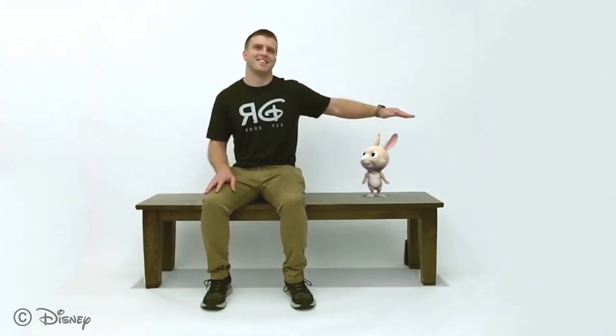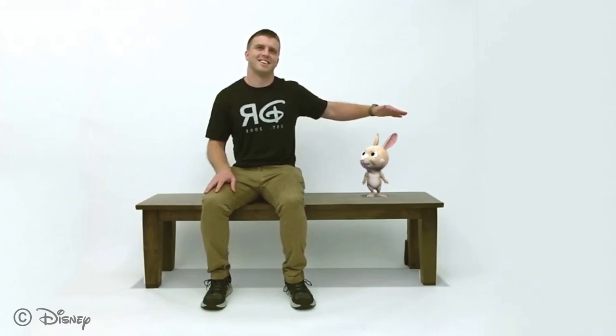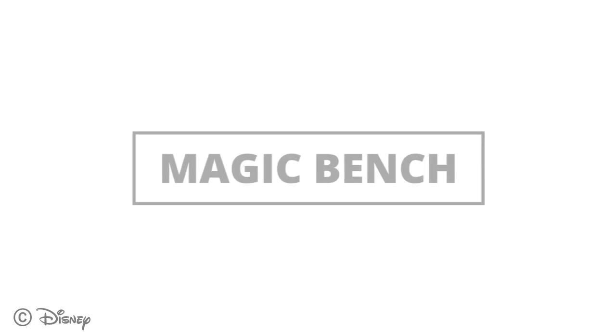One of the compelling ideas behind mixed reality is this ability to share the same space as an animated character, and this is where an exciting new form of storytelling begins. Current mixed reality experiences can be very compelling, but they require a person to either wear a head-mounted display or direct through a handheld device like a phone or tablet, and this can be an isolating experience because you need the hardware to participate.